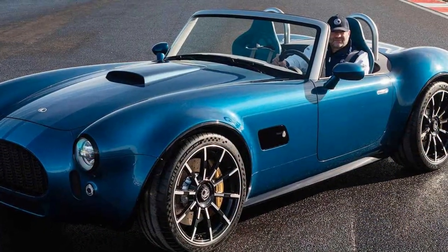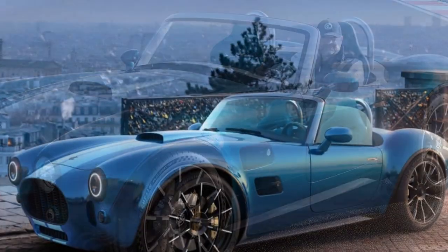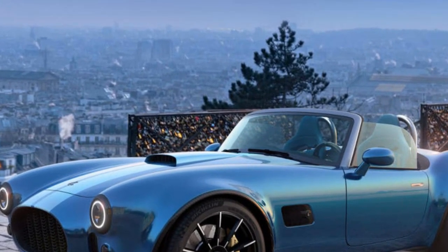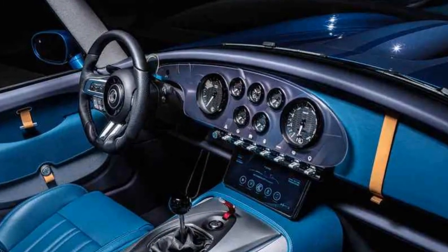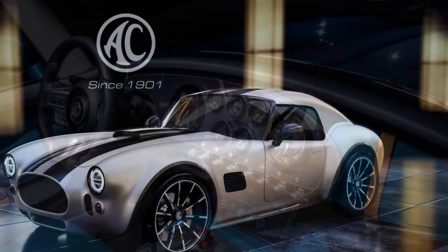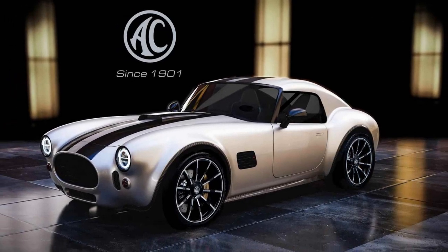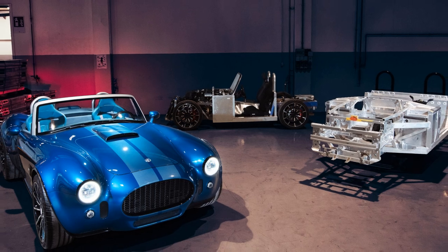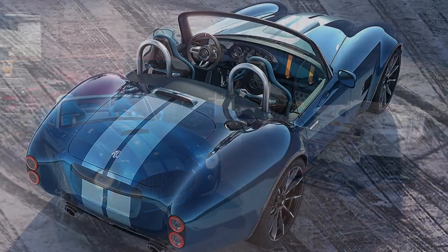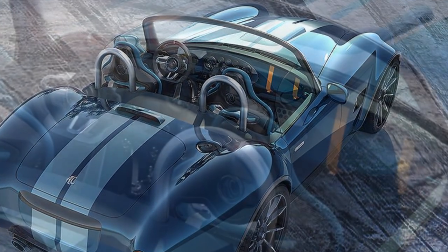Dynamics: work in progress, potential in abundance. The chassis still needs fine-tuning, as AC openly acknowledges. The steering is delightfully light during low-speed maneuvers but feels a bit unsettled at higher speeds, particularly under braking. Even so, the fundamentals are solid. The Cobra GT Roadster offers a blend of ride comfort and body control that feels right on target — responsive, balanced, and eager, giving you confidence through corners. Claimed weight is 1,400 kilograms with a 50/50 weight distribution, and from behind the wheel, both figures seem believable.